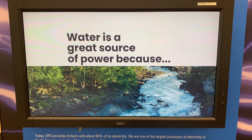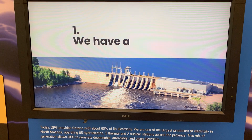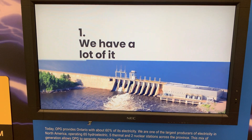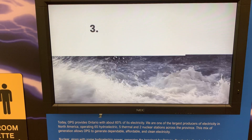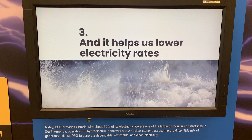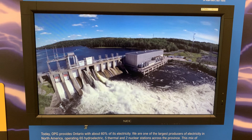The lifespan of these reactors is 30 years. The Darlington units came into operation from 1990 to 1993, so we were at the point we had to start refurbishing them. We are just weeks away from bringing unit three back online — unit two is already finished. By the end of 2026, units one and four will be done as well, so we'll have all four units running at essentially 100%.